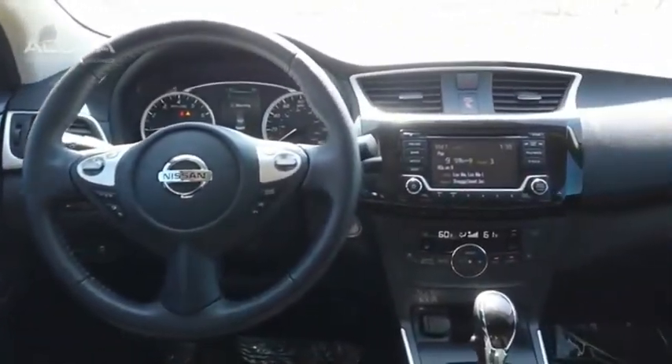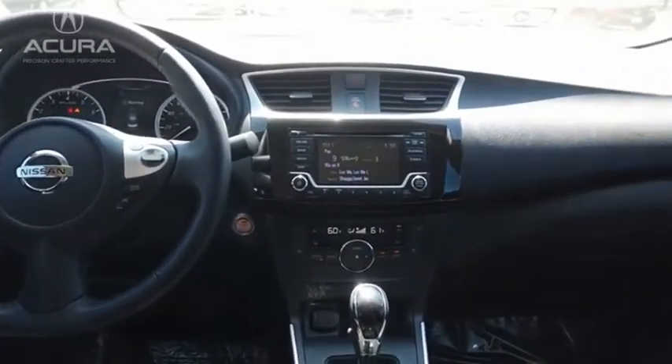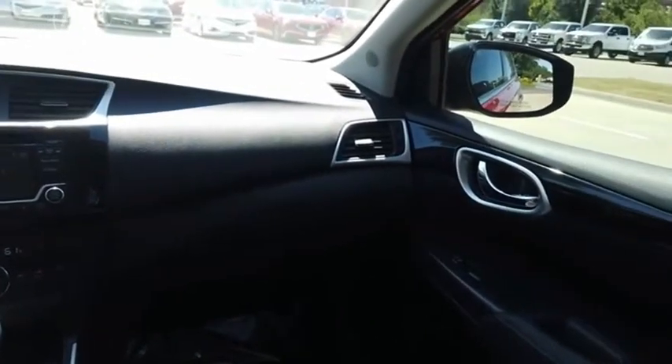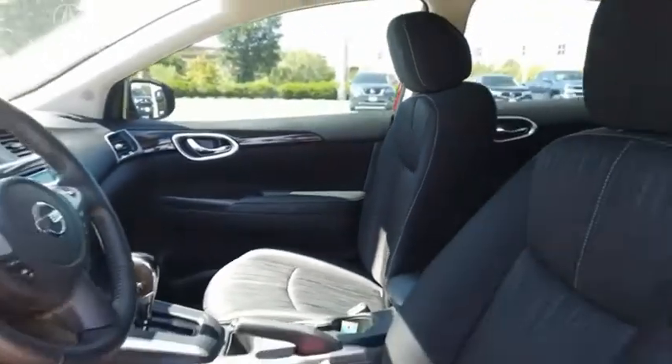With its spacious and versatile interior and stellar fuel efficiency, the Nissan Sentra is the obvious choice for anyone who wants to enjoy a stylish and comfortable ride. If you like it online, you'll love it in your driveway. Take it for a spin today.